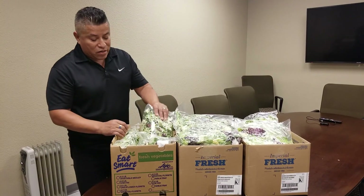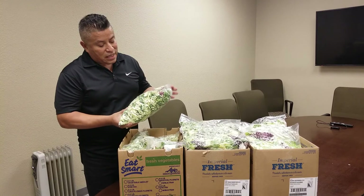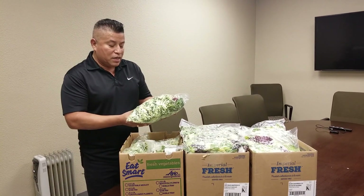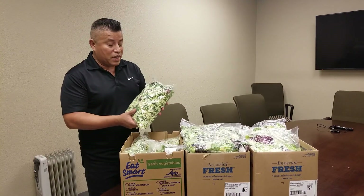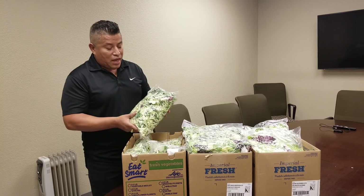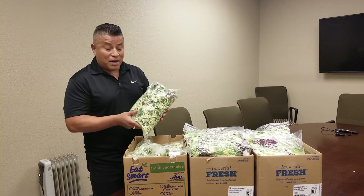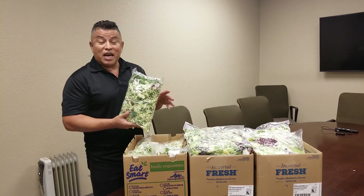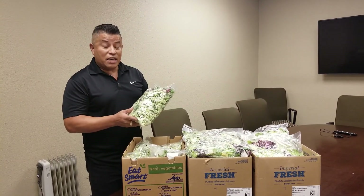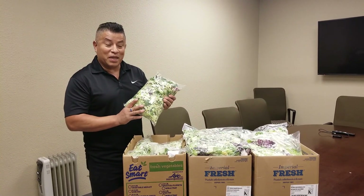Last but not least over here, this is the kale blend which has kale in it. It's got some broccoli, some shredded broccoli, some sliced brussels sprouts. This is a great summer item. You can have this in like a stir-fry, you can do it like a salad. You can mix in some walnuts, some grapes, some apples — a nice slaw mix for the summer. Very healthy as well, more like a power coleslaw blend.